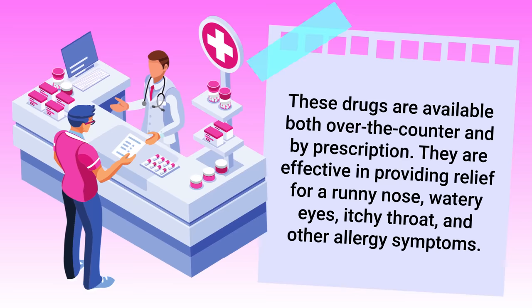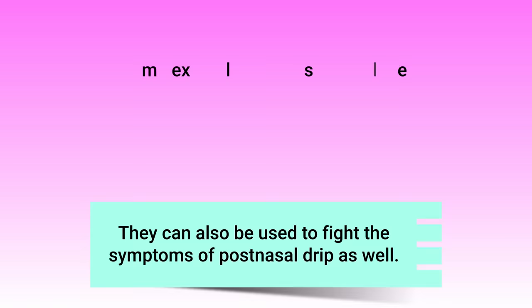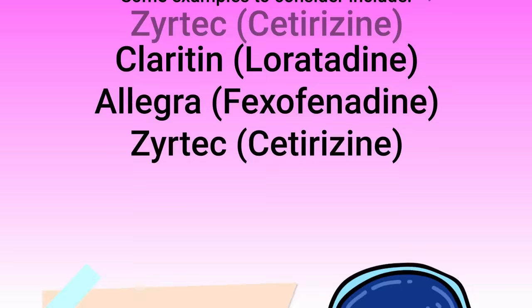Another medication to consider is oral antihistamines. These drugs are available both over the counter and by prescription, and are effective in providing relief for a runny nose, watery eyes, itchy throat, and other allergy symptoms. They can also be used to fight the symptoms of post-nasal drip. Some examples include Claritin, Allegra, and Zyrtec, which can help reduce mucus production and eliminate that uncomfortable feeling of needing to constantly clear your throat.